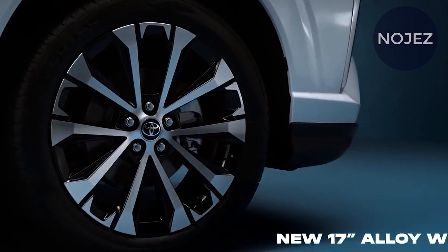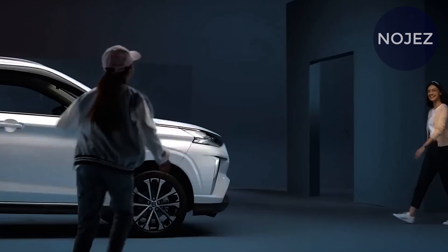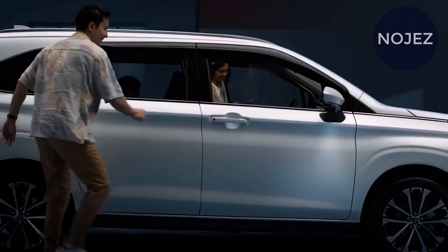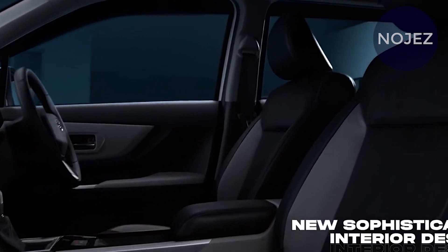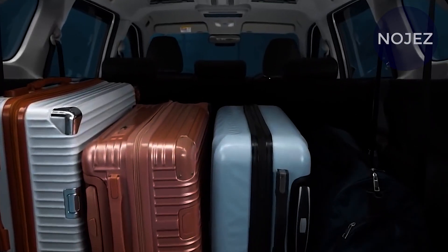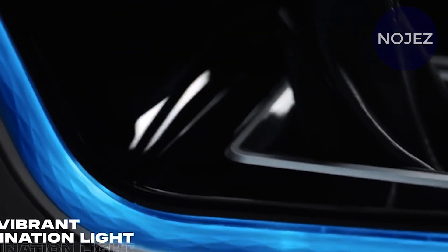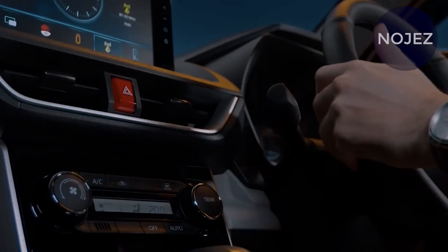Meet the 2022 Toyota Avanza — to be exact, the Veloz grade of the impending third-generation MPV that has been spotted at a showroom in Indonesia. Set to supplant the current model that has been on sale in the Southeast Asian country for 10 years, this people carrier is expected to be presented soon in the island nation.